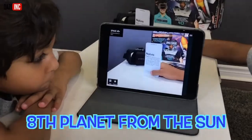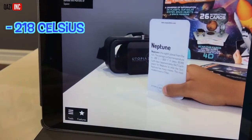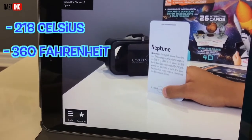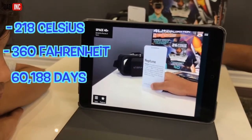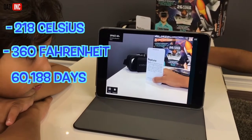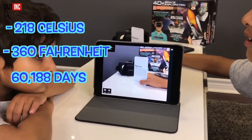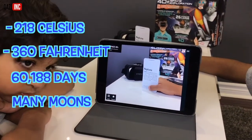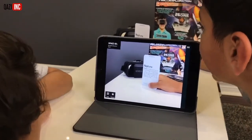Neptune is the eighth planet from the sun. The average surface temperature is negative 218 degrees Celsius, negative 360 degrees Fahrenheit. It takes 60,188 Earth days, approximately 165 Earth years, for Neptune to orbit the sun. Neptune has many moons. The most notable moon is Triton.